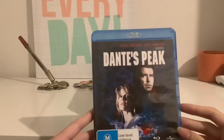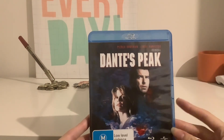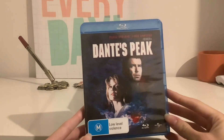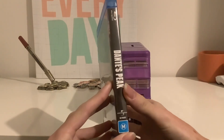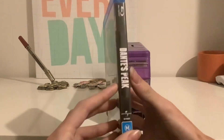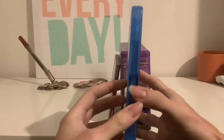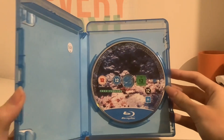And this is what it looks like. On the front cover there's Harry Dalton and Rachel Wondo, portrayed by Pierce Brosnan and Linda Hamilton respectively, and it's a Roger Donaldson film. It's rated M and contains low level violence. The catalog number is 8278689. Here's the front, spine, no profile picture and the back. This originally came out in 1997. Here's the disc, and it was rated 12 in the United Kingdom.